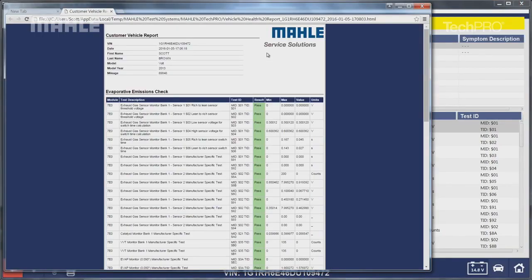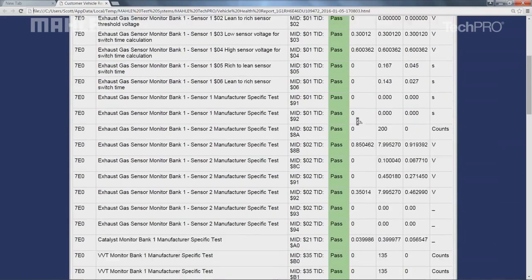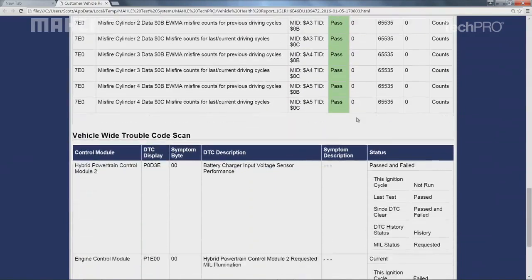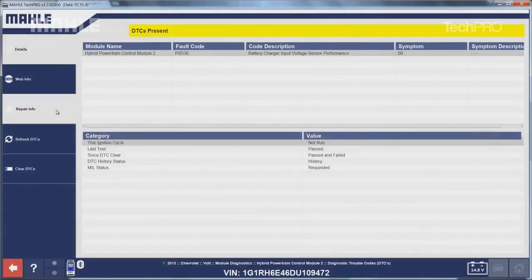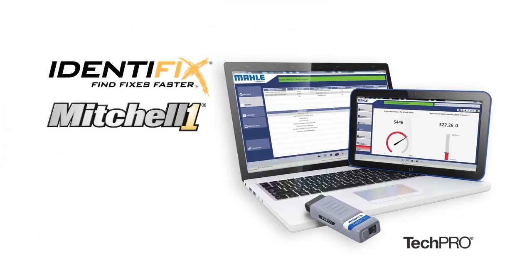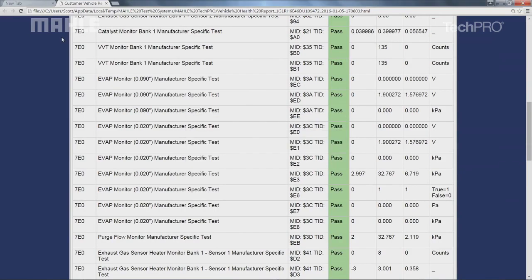Begin to experience the power of diagnostics by clicking diagnose. Fault codes are provided with a description of the failure they represent, providing you with more in-depth information. TechPro gets you in the repair data with direct deep dives into online repair subscriptions, such as Identifix, Mitchell One, IATN, and more. For those without repair data subscriptions, TechPro directs you to info through Google and other search engines.